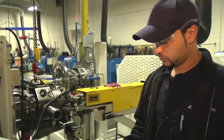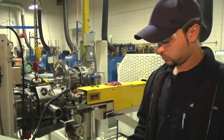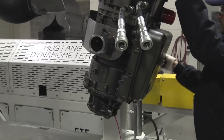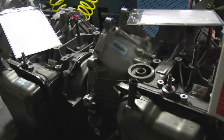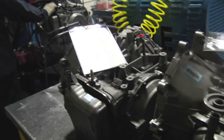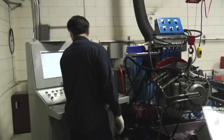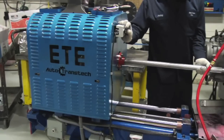With it, we are able to measure far more than any transmission dyno was ever capable of before. As a result, we are able to offer the lowest percentage of warranty claims in the industry. It also enables us to test the latest transmissions today's manufacturers have developed, including CAN bus controlled vehicles.